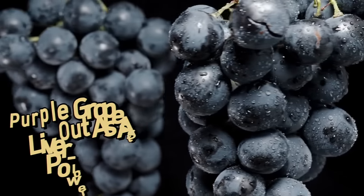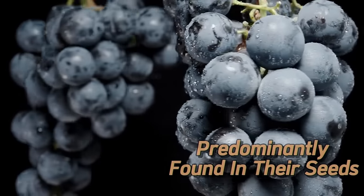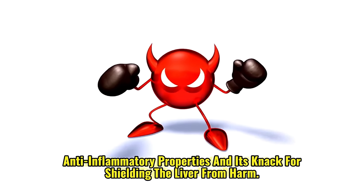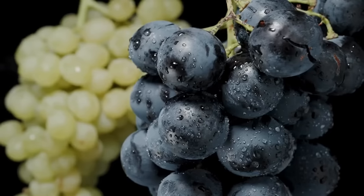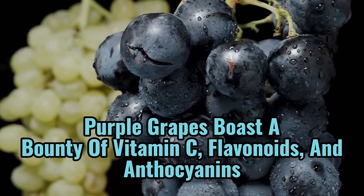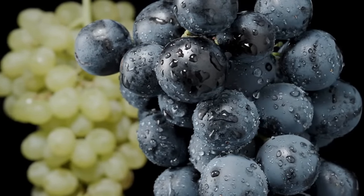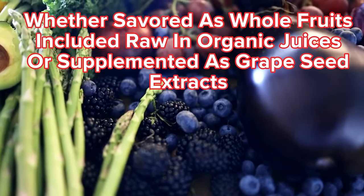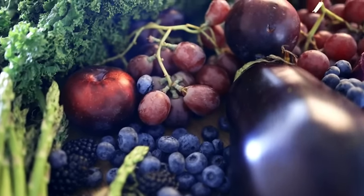1. Grape. Purple grapes stand out as a liver-loving food powerhouse, thanks to their abundance of resveratrol, predominantly found in their seeds. This potent antioxidant is renowned for its anti-inflammatory properties and its knack for shielding the liver from harm. Alongside resveratrol, purple grapes boast a bounty of vitamin C, flavonoids, and anthocyanins, all of which wield antioxidant prowess crucial for nurturing liver health. Whether savored as whole fruits, included in raw organic juices, or supplemented as grape seed extracts, incorporating purple grapes into your diet is a wise move.